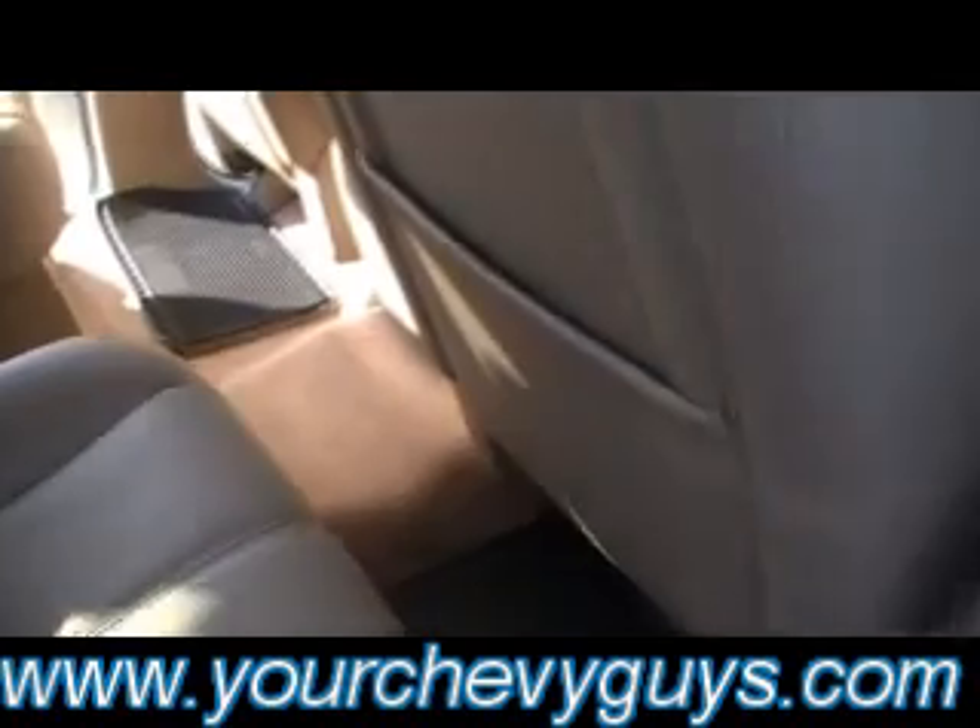Captain's chairs are absolutely a must. If you've got a family with kids and you want to utilize that back seat and be able to just have your kids hop right through there in the middle, no problem. There you see the DVD entertainment for them as well. Rear air — again, look how clean the carpet is.